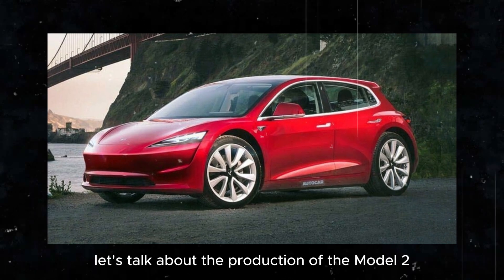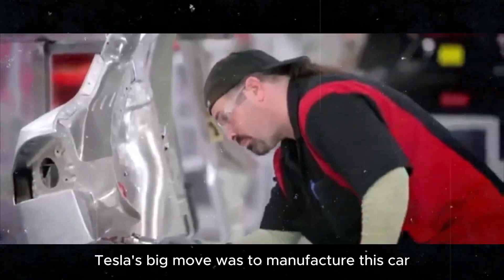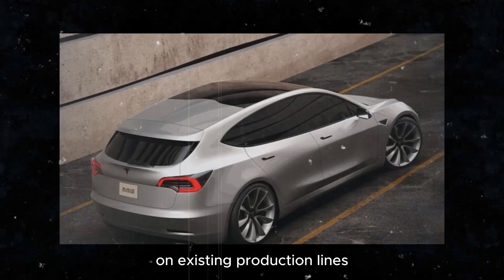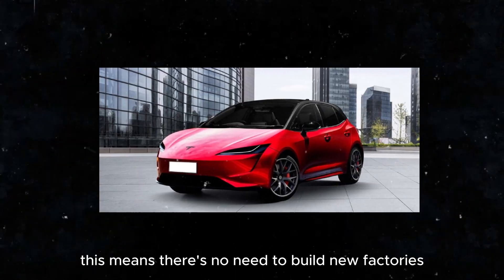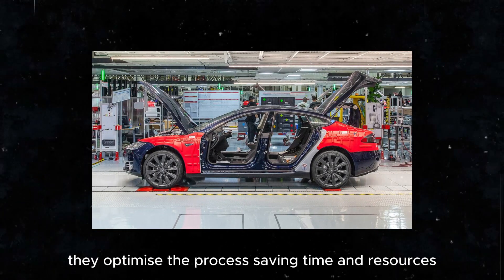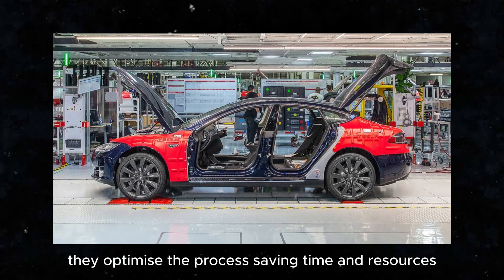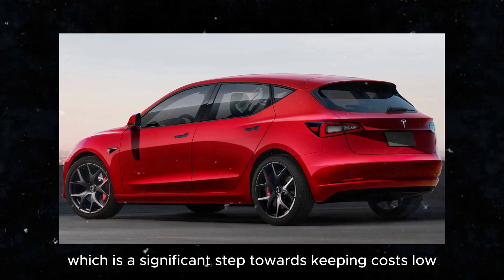First, let's talk about the production of the Model 2. Tesla's big move was to manufacture this car on existing production lines but in a much more efficient way. This means there's no need to build new factories or massive production lines. They optimize the process, saving time and resources, which is a significant step towards keeping costs low.